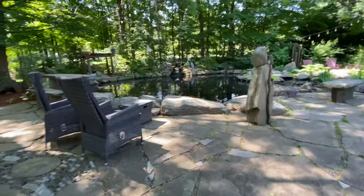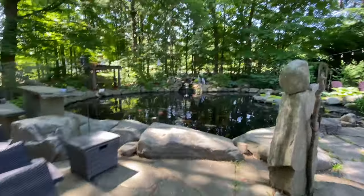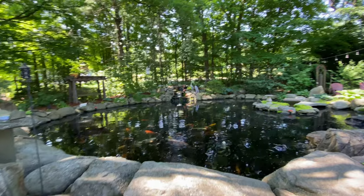On Mother's Day I put six babies in here that I haven't even seen yet. So they're hiding and I'm sure they're getting big by now.